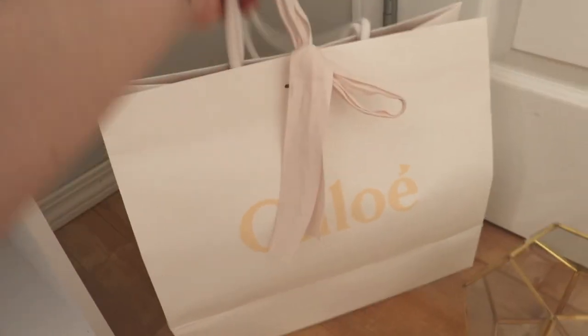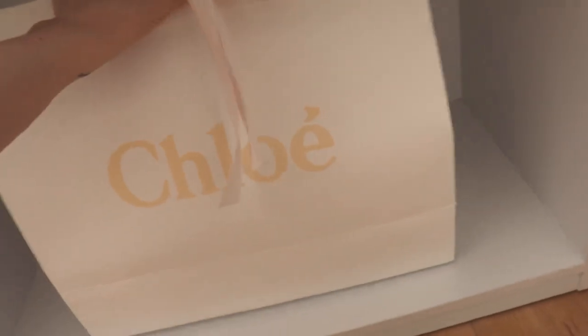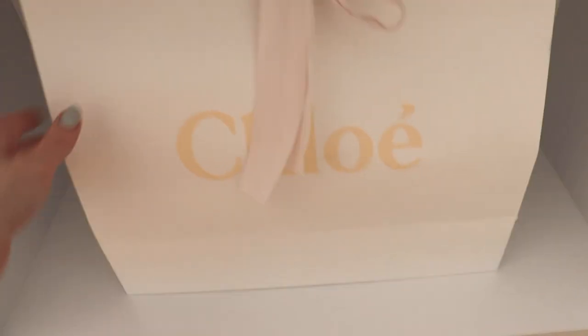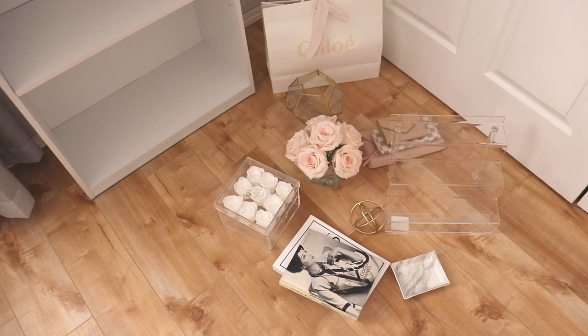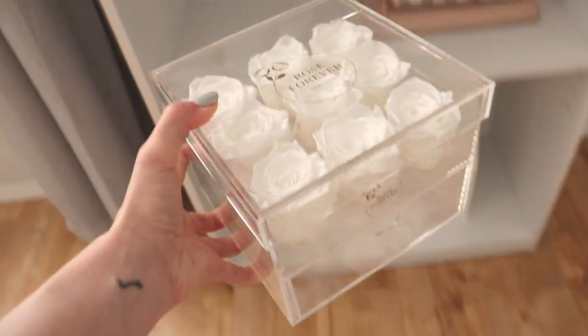Now that my shelf is all nice and clean, I'm going to put everything back in exactly the same place. On the very bottom I have a shopping bag from Chloe that came with a pair of shoes I bought on vacation — I couldn't part with it because it's so pretty with a cute little fabric bow. It's the perfect size to hold backup perfumes. On the shelf above that I have a couple of SLGs and a little bouquet of flowers sent to me from Rose Forever.